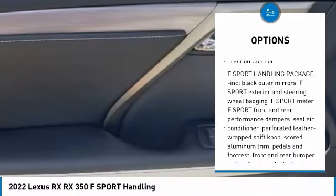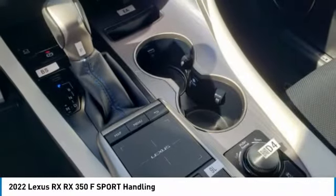Rear spoiler, remote engine start, power liftgate, brake assist, traction control.